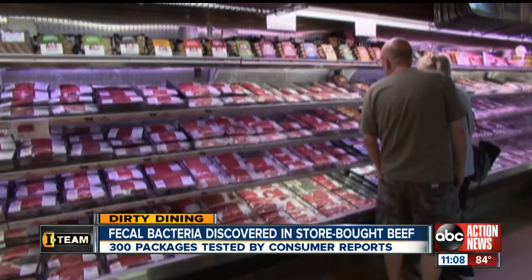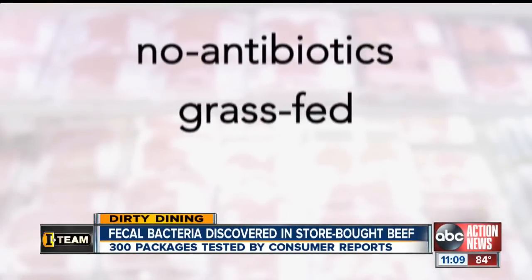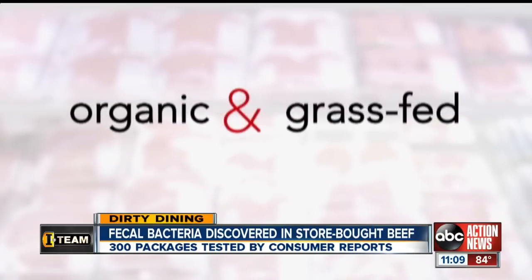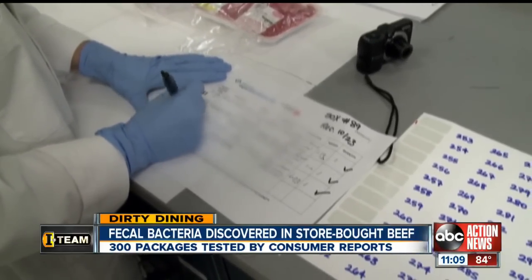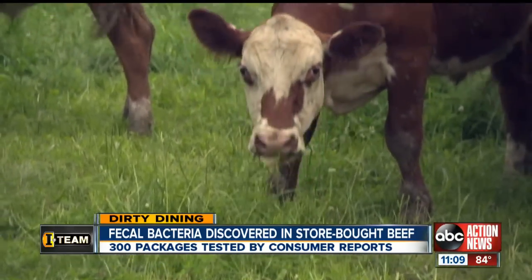When shopping for ground beef, Consumer Reports recommends choosing ground beef labeled as no antibiotics, grass-fed, or organic. Even better is organic and grass-fed beef, which in their tests was less likely to contain bacteria and superbugs. That beef also comes from animals raised in more humane conditions.